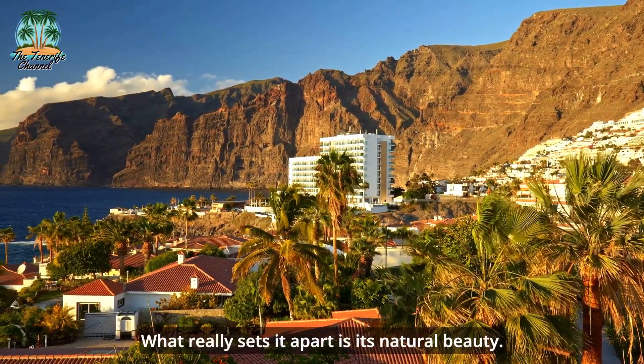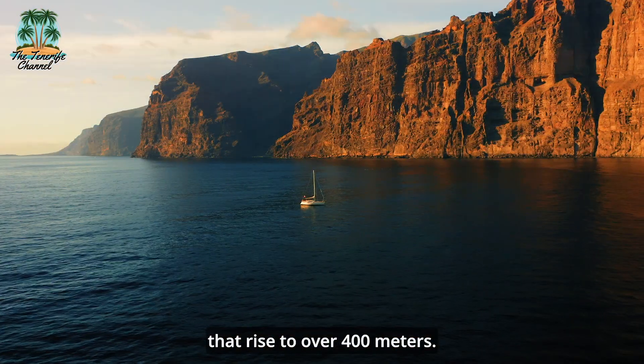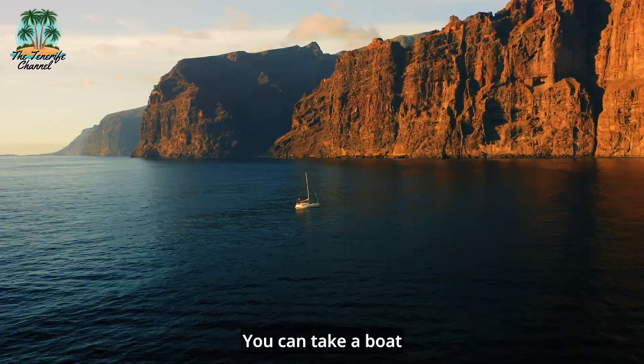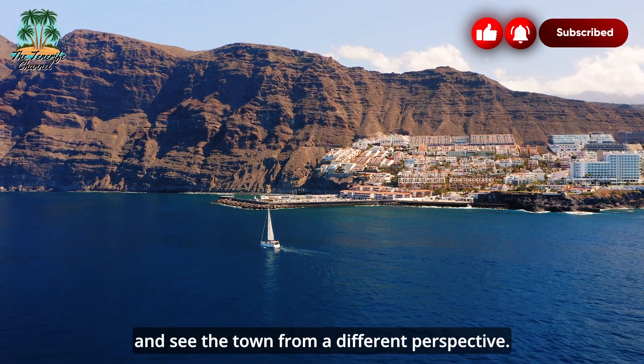What really sets it apart is its natural beauty. The town is located at the foot of the massive cliffs that rise to over 400 meters. You can take a boat tour or go on a hike to explore the cliffs and see the town from a different perspective.